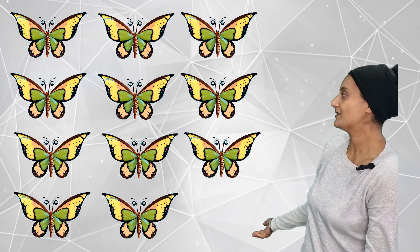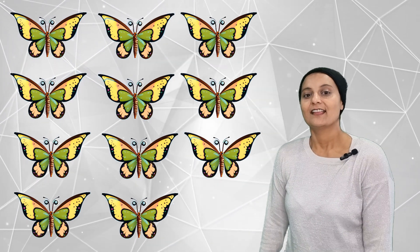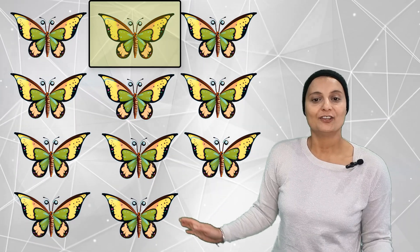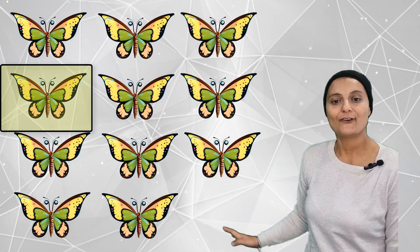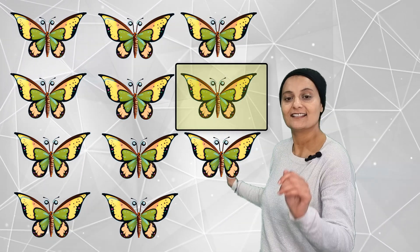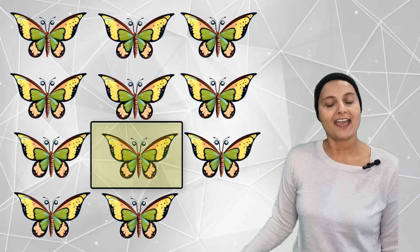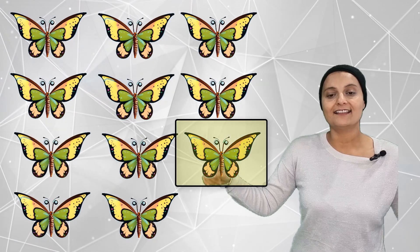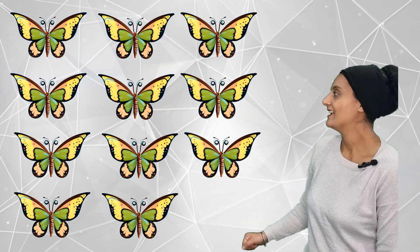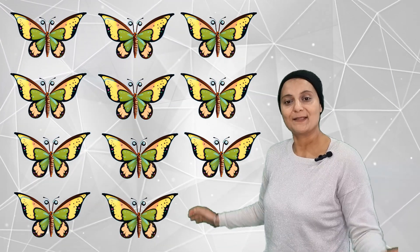Let's count how many fluttering butterflies are there. They are one, two, three, four, five, six, seven, eight, nine, ten, eleven. Eleven fluttering butterflies.